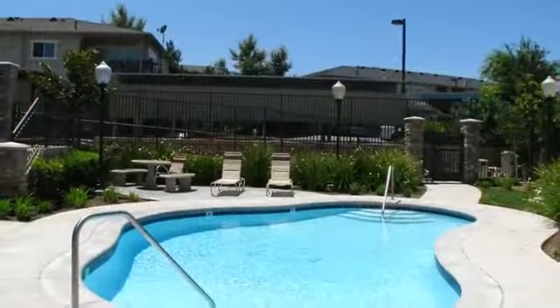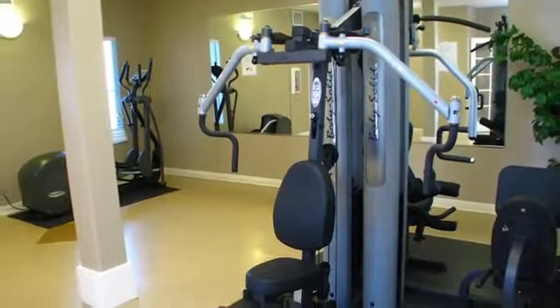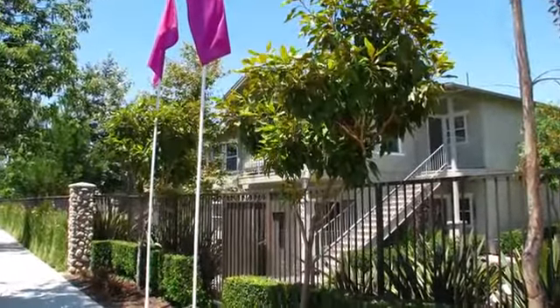We offer a sparkling pool with magnificent mountain views, a state-of-the-art playground, a fitness facility where you can maintain your exercise or workout regimen, and a community center for resident activities.